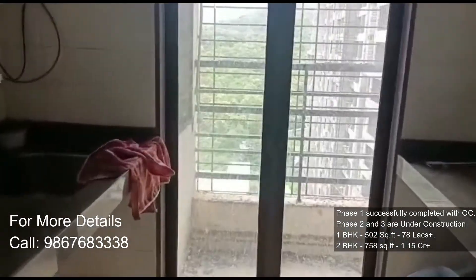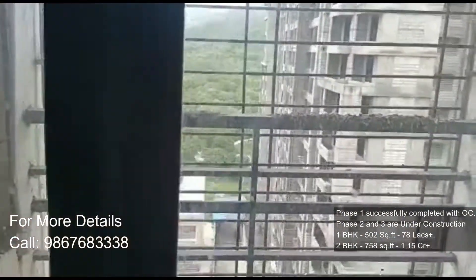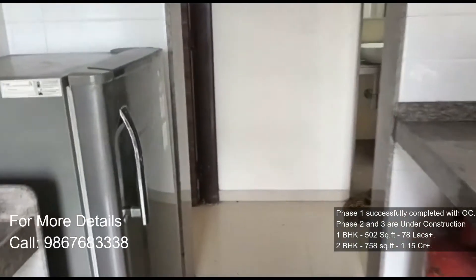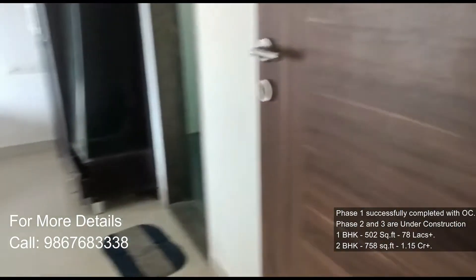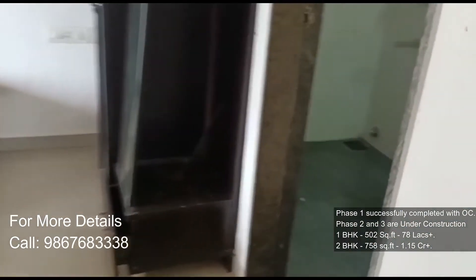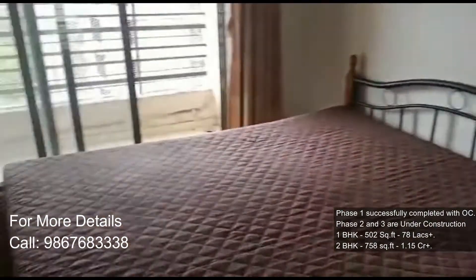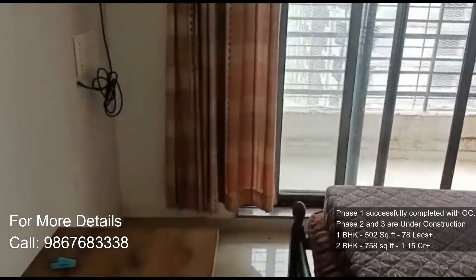The apartments are of the following configurations: 1 BHK and 2 BHK. 1 BHK is around 502 square feet, starting at 78 lakhs plus. 2 BHK is around 758 square feet, starting at 1.15 CR plus.